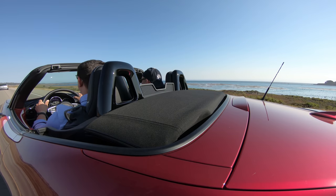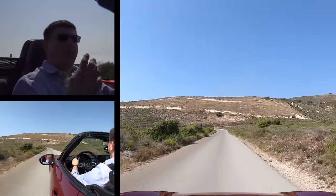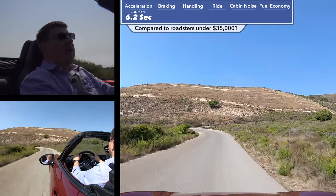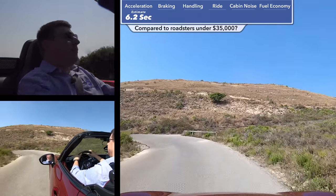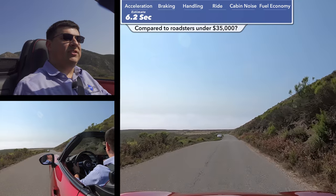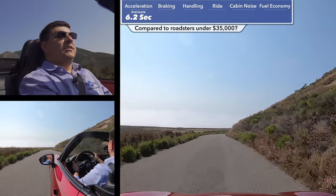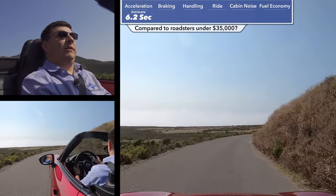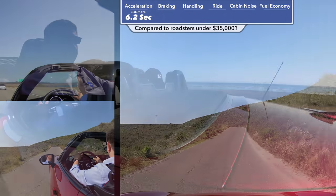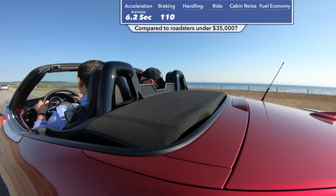We haven't had the ability to give this our official zero-to-60 test, but you should logically expect this to be one, perhaps two tenths of a second faster than the outgoing model under full throttle acceleration. The delta between 2018 and 2019 is actually going to be largest with the automatic transmission version, because in addition to the extra power, they've also tweaked the final drive ratio to make it a little more aggressive. We won't have official numbers until we can get one back home and run it through our usual battery of tests.